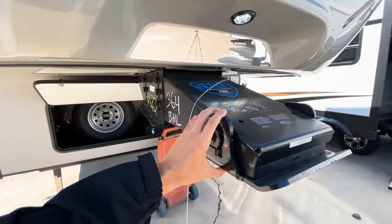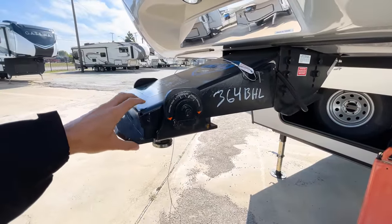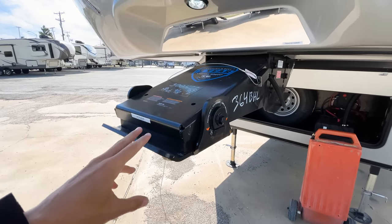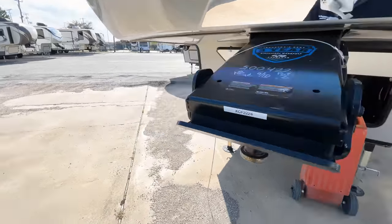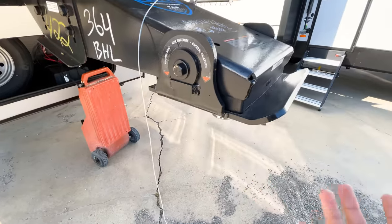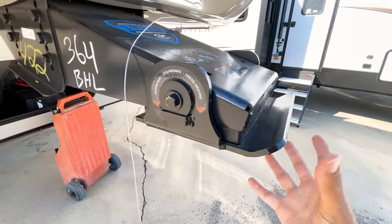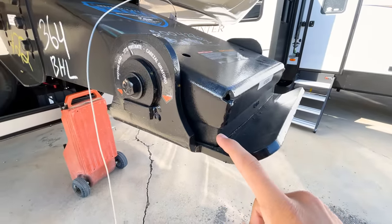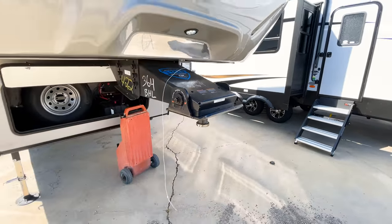Coming up to your pin box — this looks like the Rotaflex pin box, because it doesn't say Road Armor. Both Rotaflex and Road Armor make these pin boxes, and this one is most likely Rotaflex. With this pin box you have a rubber gasket right here that is going to absorb a lot of your chucking — basically as you're accelerating and braking, this head is going to pivot back and forth and that rubber gasket absorbs a lot of that impact.